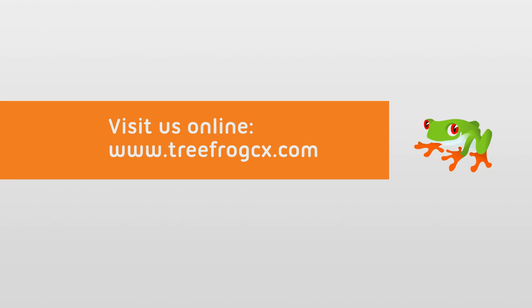Thanks for watching this week. I hope you picked up a few pointers that will help you on your next blog. See you next week!